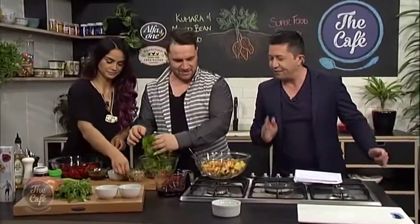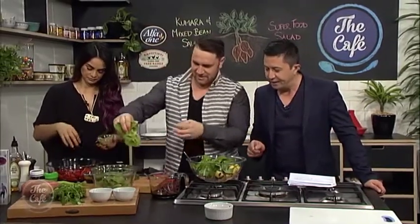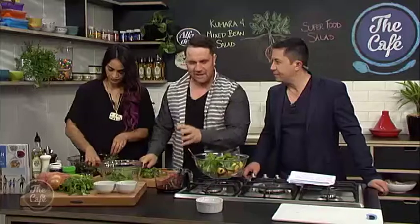Super healthy salads that are fast, fresh and delicious. So Jay, let's start with yours — your kumara bean salad. You've got your kumara in there, you've got your beans. I'm just going to chop up a little bit more greens. For our salads we like to have a variety of flavours and textures. We've got the hearty kumara and beans, then we put in the greens for some leaves, and then nuts and seeds — it gives it a good crunch.